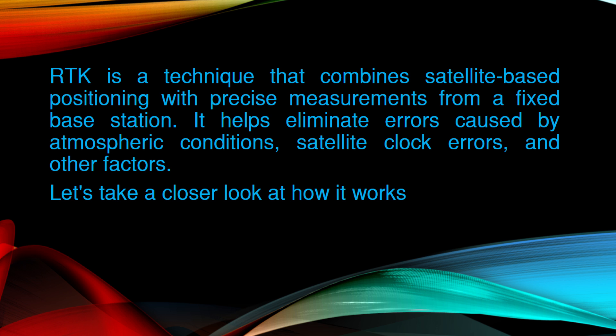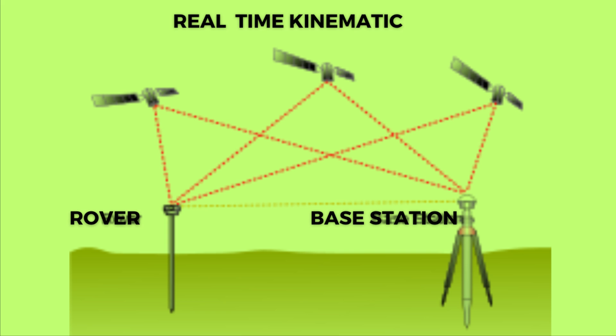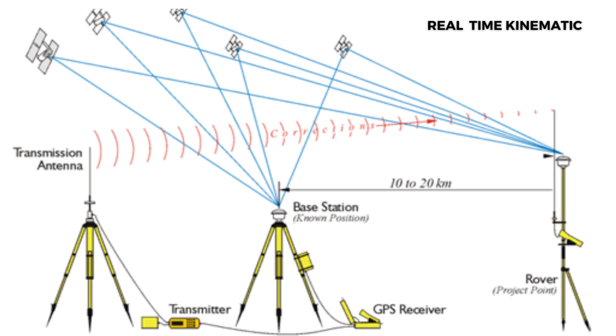Let's take a closer look at how it works. First, a base station is set up in a known location with a known coordinate. This station receives signals from multiple satellites. Meanwhile, a rover is used to collect data in the field. The base station and rover communicate wirelessly, allowing the rover to receive real-time corrections from the base station.